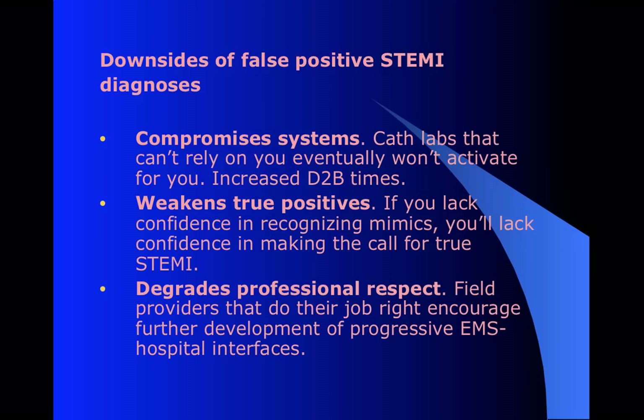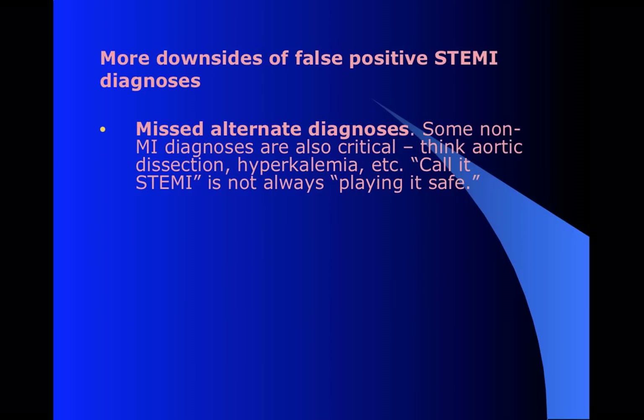And then finally, there's just this issue of professional respect. We want to be providers who are doing their job right and really promote the development of systems where we're integrated with the overall course of care. So it's not a good thing to really be constantly messing this up. This is one of the times where we can really make a difference and we want to be doing it right.